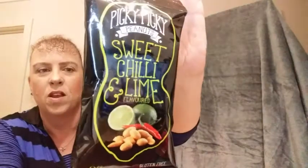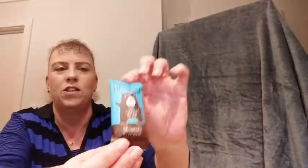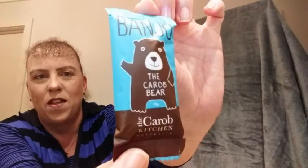Picky Picky Peanuts — sweet chilli and lime flavour. These are all nice single little snacks. The 10 is definitely a big variety of things. And then last there's one little one left — Banjo the Carob Bear from the Carob Kitchen. It's a little carob choccy. They look yum. And that's the end of our box.